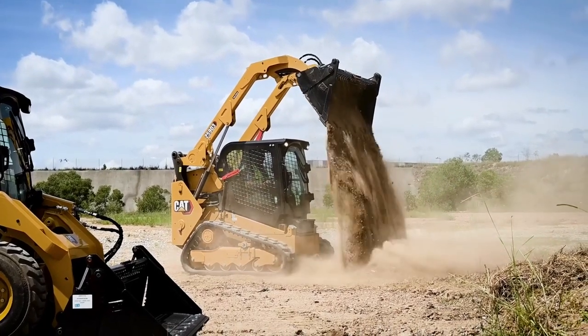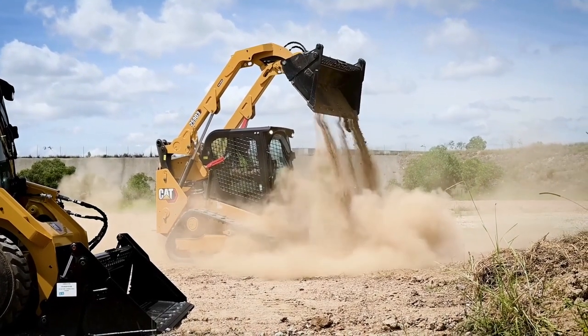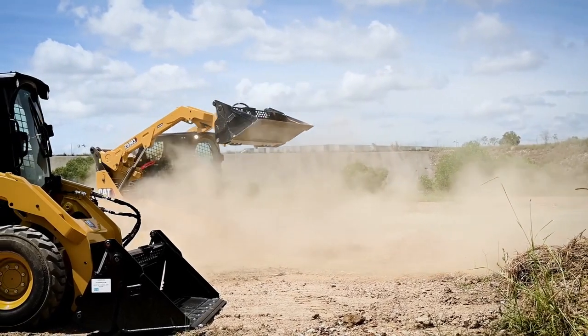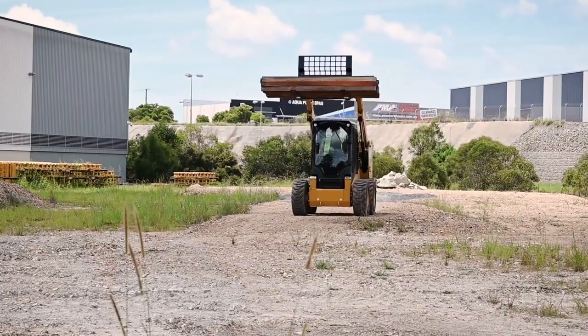The pressurised cab and the seals — there was no dust at all. At one stage you dropped a big load of dirt and almost disappeared behind the plume of dust. I could barely see it through the camera, so nothing came into the cab? No, not at all. Yeah, it was great.